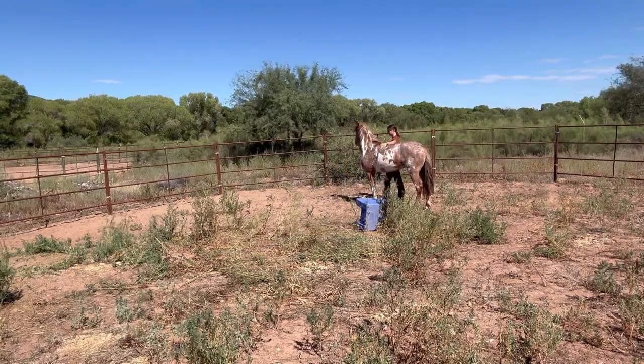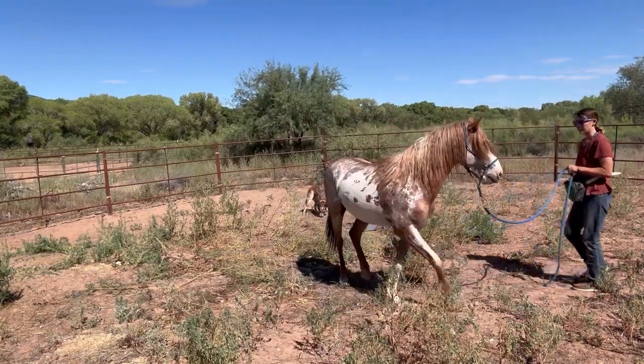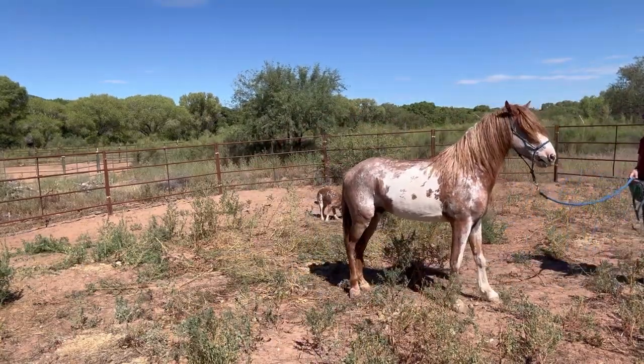Keep in mind you don't want to be pulling so hard that they're trying to brace against you. You just want to apply a minimal amount of pressure — enough for them to feel it and enough for them to understand what you're asking.